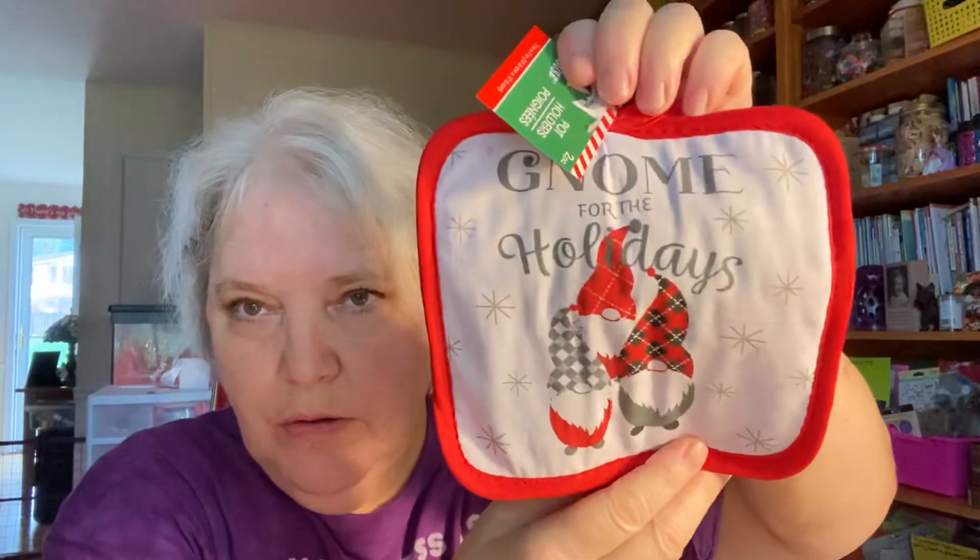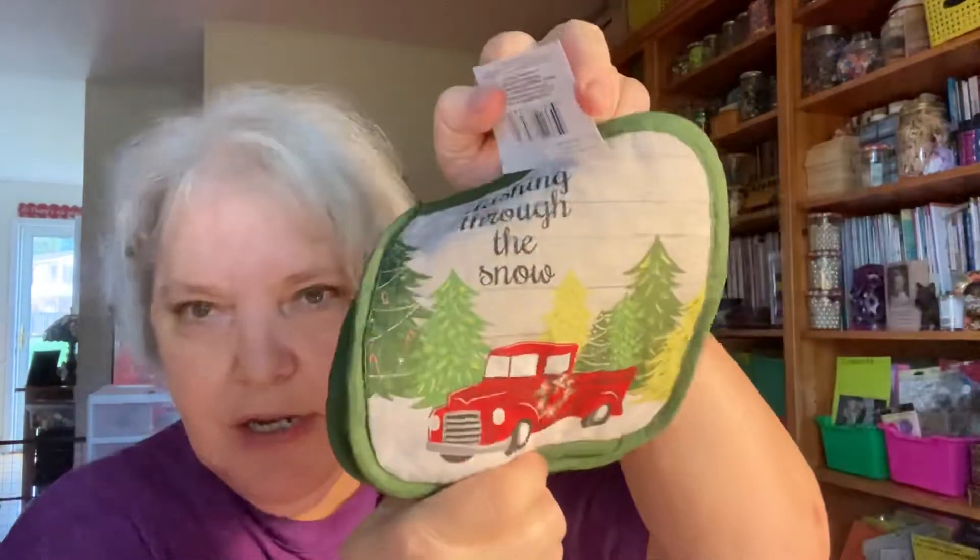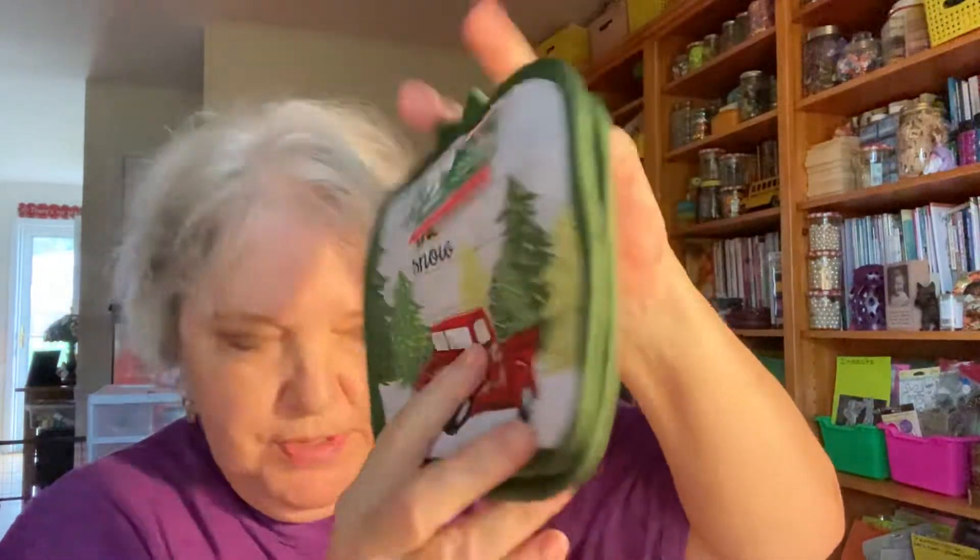I got the gnome-for-the-holidays pot holders. Sean and I are always setting hot stew, chili, and soup bowls on these when we take them to watch TV, so they get spilled on and washed all the time. I also got the red truck ones that say 'dashing through the snow' — super cute.